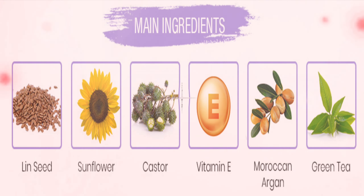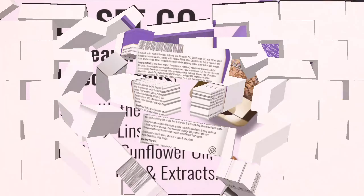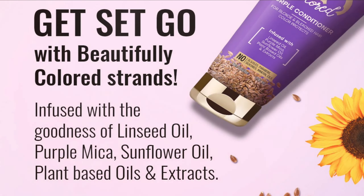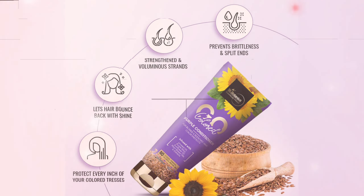The product is free from parabens, SLS, SLES, phthalates, and mineral oils. ST Botanica Go Collard Purple Hair Conditioner is a color-protecting formula specially created for bleached hair. It is rich in natural extracts and pure oils that help nourish colored hair and prevent it from over-drying.